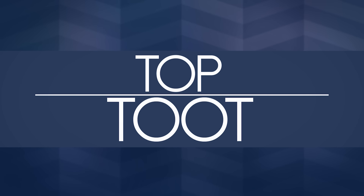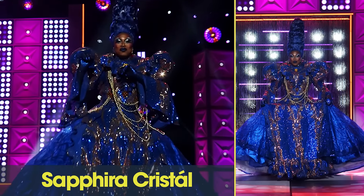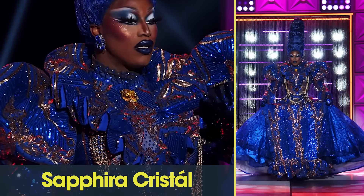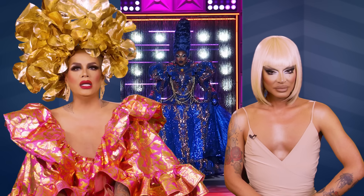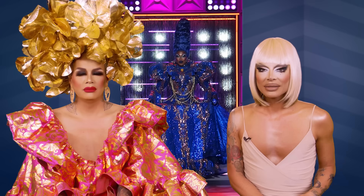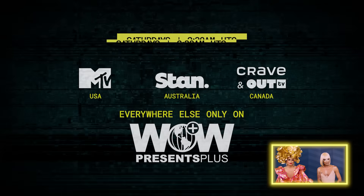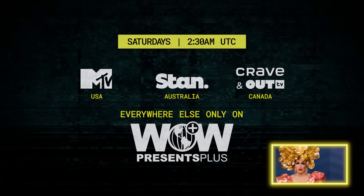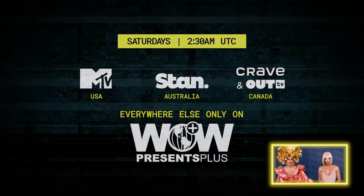Our top toot of the week is Safira Cristal — looking cool in blue. She said I came to compete. Catch an all-new episode of RuPaul's Drag Race season 16 Fridays on MTV. And if you live outside of the US, Canada, or Australia, you can watch worldwide on WOW Presents Plus. Bye. Bye. Get out of here.